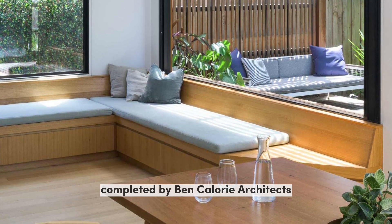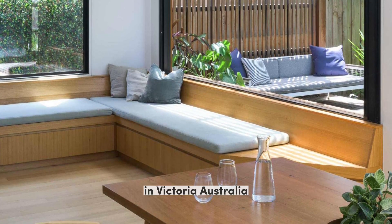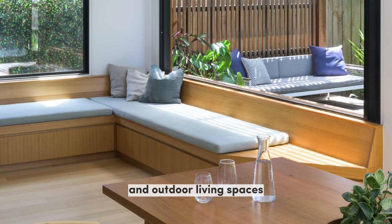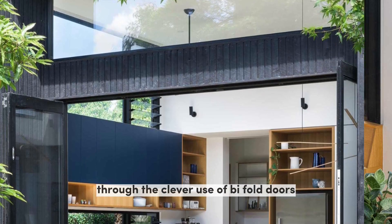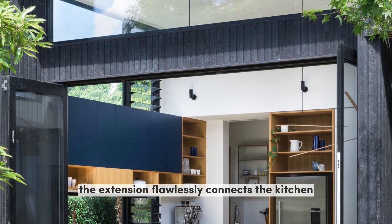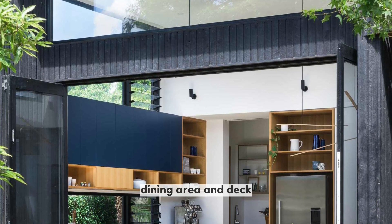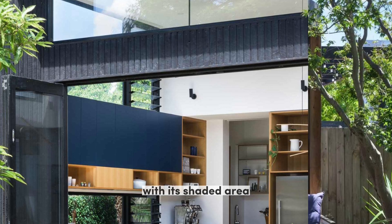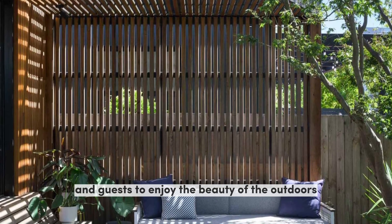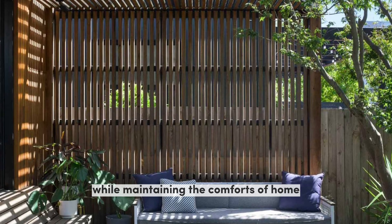The rear home extension completed by Ben Calorie Architects in Victoria, Australia, is a testament to the seamless blend of indoor and outdoor living spaces. Through the clever use of bifold doors and windows, the extension flawlessly connects the kitchen, dining area, and deck, allowing for a harmonious flow of light, air, and movement. The inviting deck with its shaded area and comfortable seating beckons residents and guests to enjoy the beauty of the outdoors while maintaining the comforts of home.